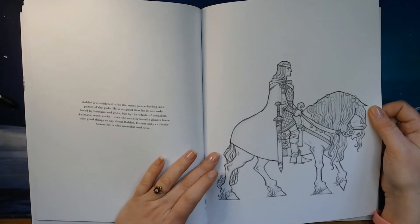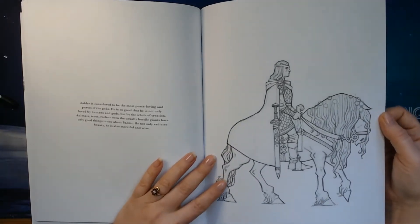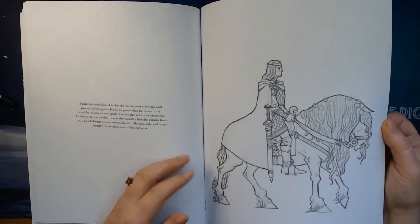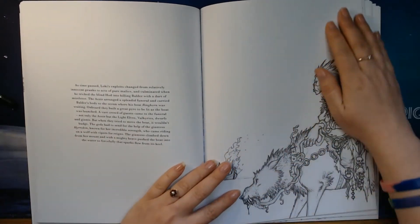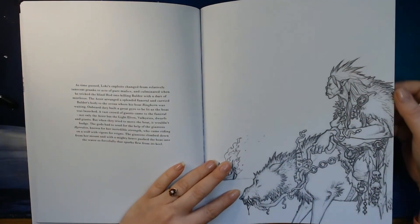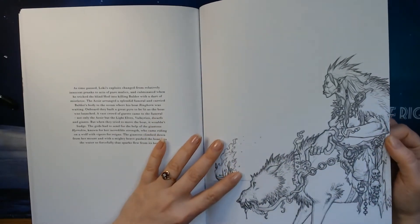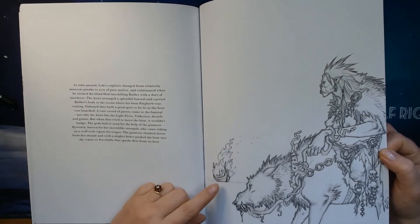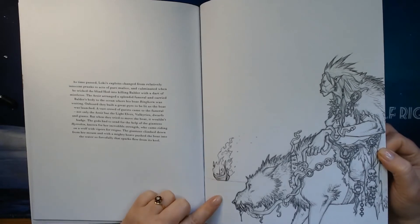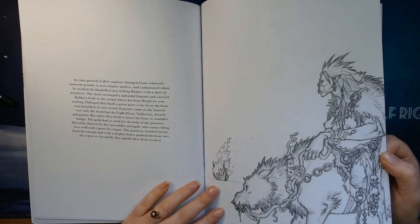This is Baldur, one of the most peace-loving gods of them all. I love this horse — it's a beautiful horse. And Loki changed from innocent to actually being really evil and just mean. Here we can see a Viking ship on the sea, and I guess that is Loki on the wolf.